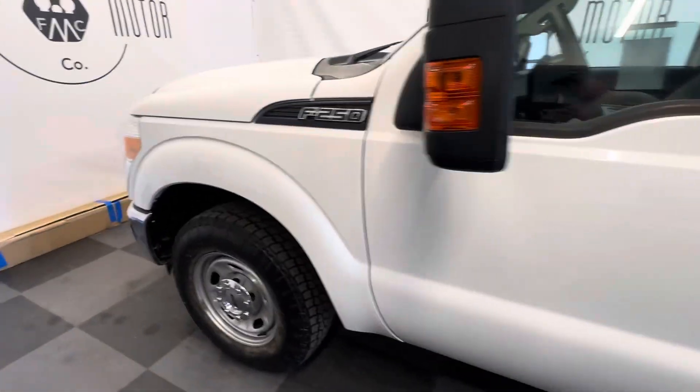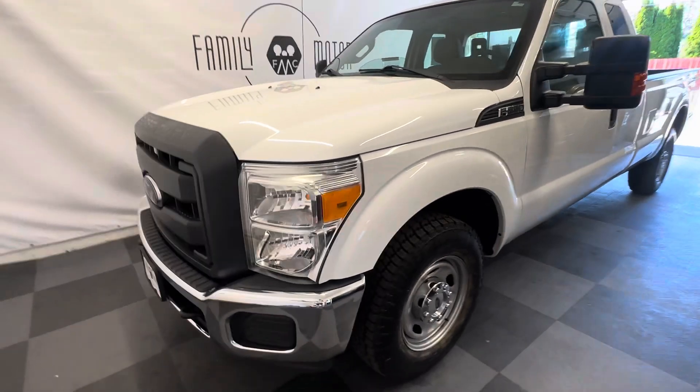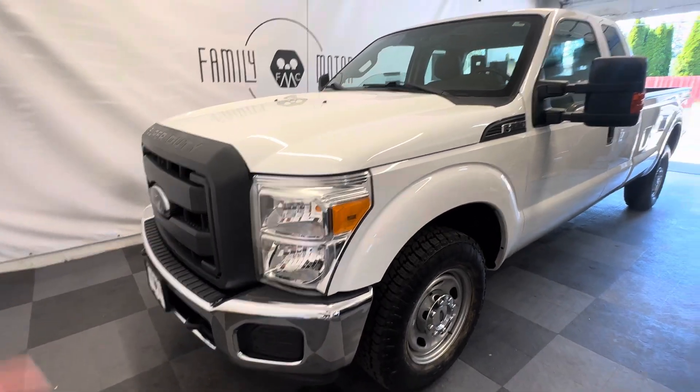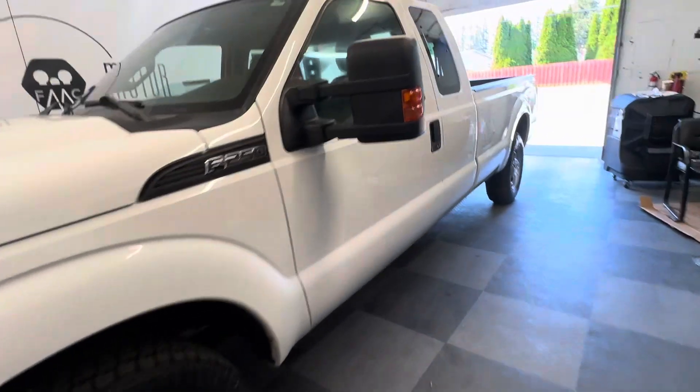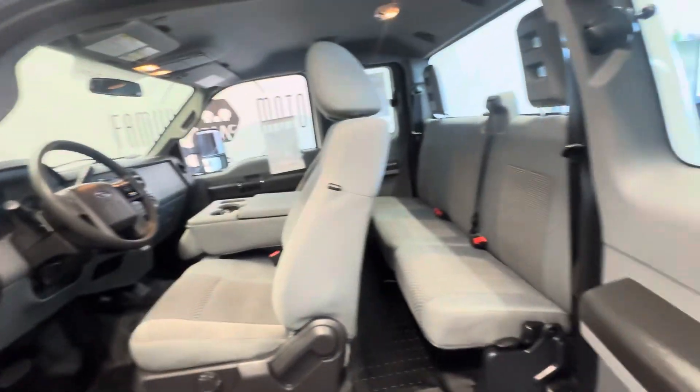We have companies that do vinyl wraps if you need one put on it. The paint's ready to go, and if you just need a white truck it's ready to go in that department too. It's got new oil and new tires, and you can put it to work tomorrow if you come pick it up.